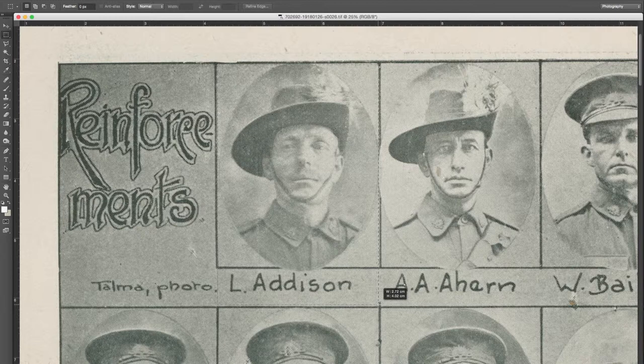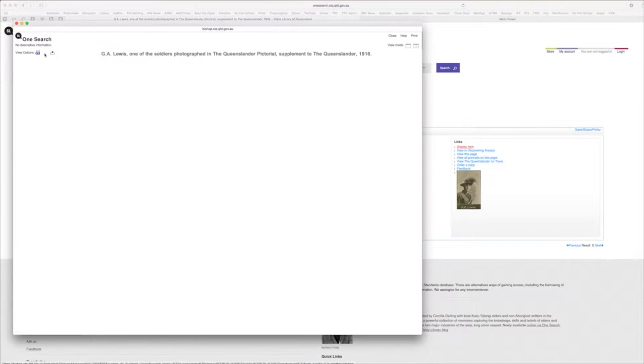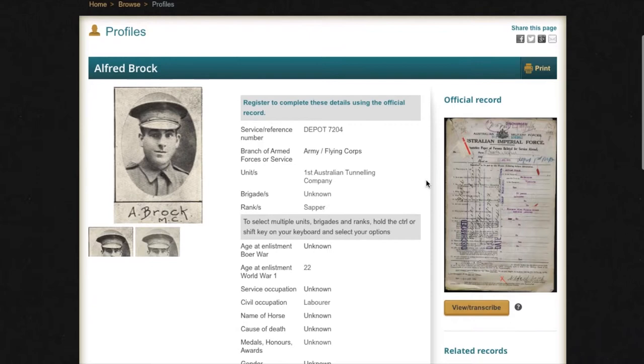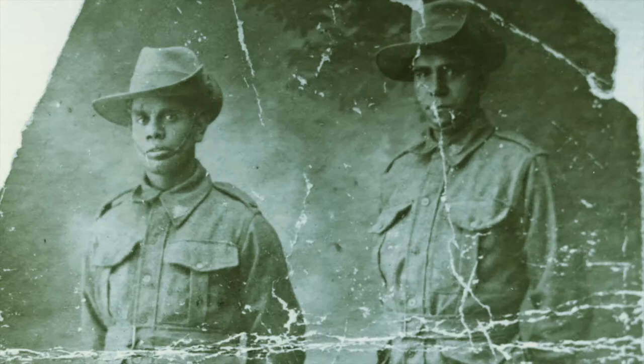We know that 57,705 people enlisted, so it's a wonderful record and quite unique in Australia. The great thing is that it can be used in so many ways as a full data set. We've also partnered with the National Archives of Australia to share that data and to link our soldier portraits with the service records and complete that circle.